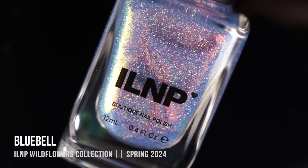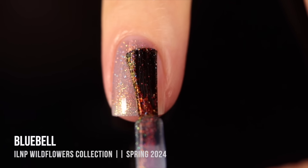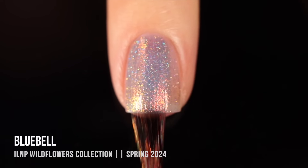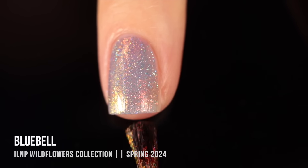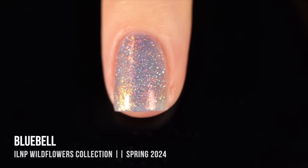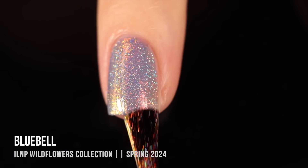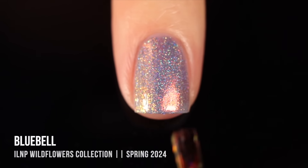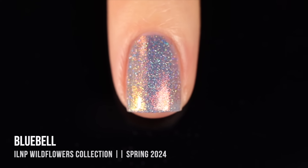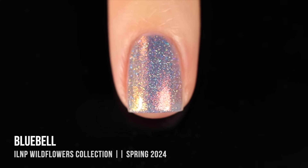Then we have the shade Bluebell, which is a very similar type of polish. This time we have a periwinkle blue jelly base, and within that we've got an iridescent shimmer that shifts between copper and a yellowish gold, plus that intense hollow sparkle running throughout. I found the formula to be a little bit different — not quite as even as Flower Child in fewer coats — but it looks super stunning as a three-coater. When the light hits it, that iridescent shimmer and hollow sparkle just looks so intense on the nail.